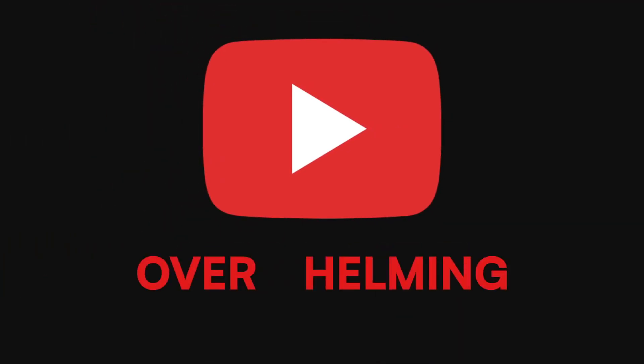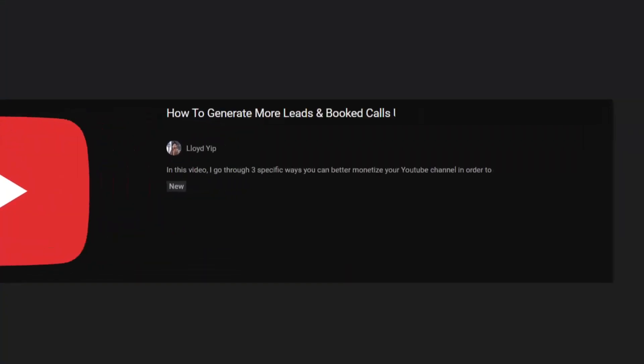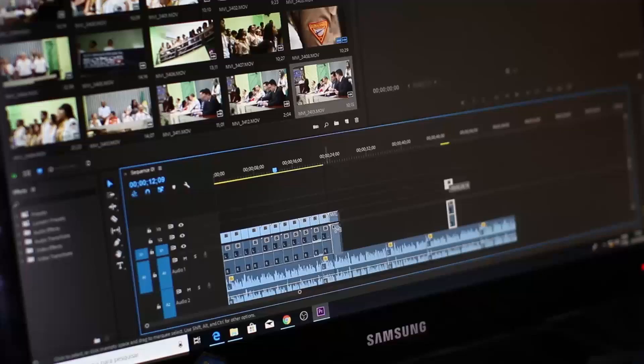YouTube can be overwhelming. There are so many different steps that you need to execute on for things to work out, from coming up with titles and thumbnails and then filming and editing. There are so many moving pieces that at times it can feel as though you're drowning.